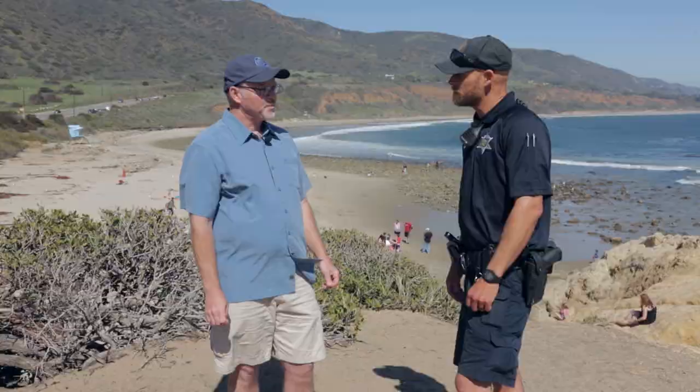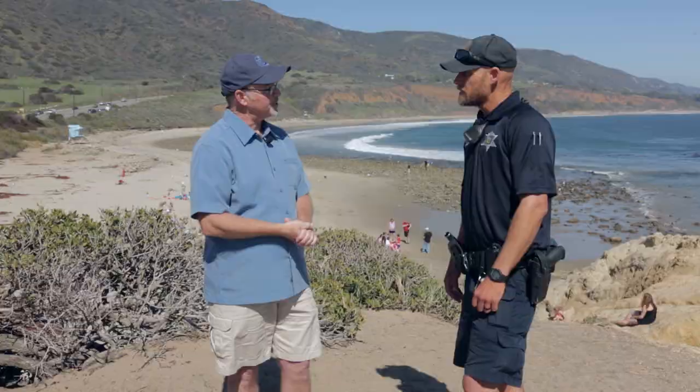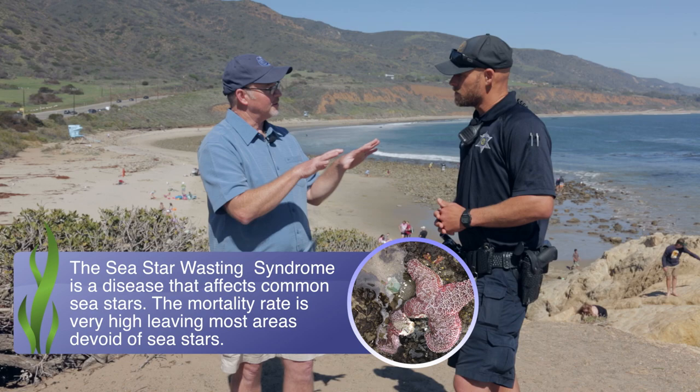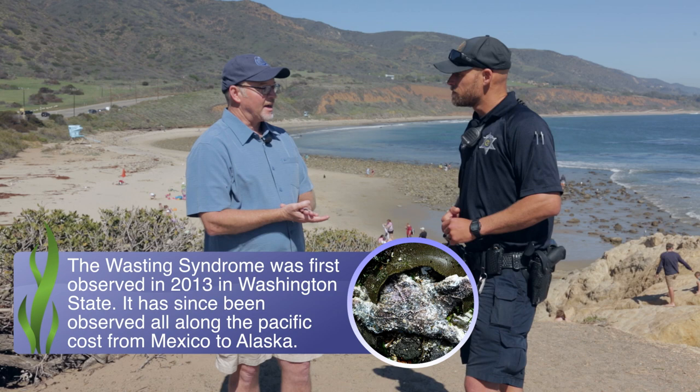Before exploring the tide pools, Tim outlines the guidelines for visitors: be careful where you step, as you may be stepping on barnacles or sea anemones without realizing it. The recommendation is to look but don't touch, as you may harm the animals. Additionally, the area is currently experiencing sea star wasting syndrome — since January there has been an extreme die-off of sea stars, and touching them could spread the disease from one to another.